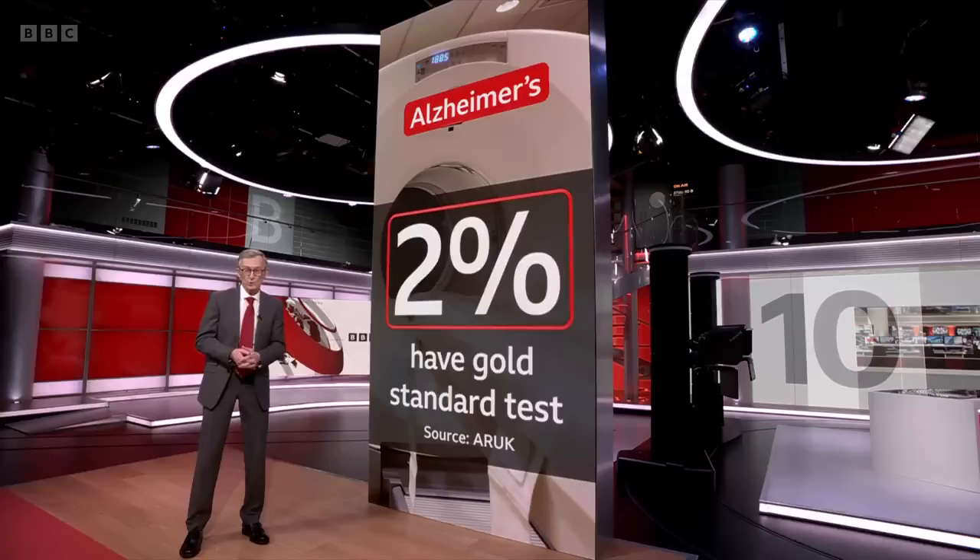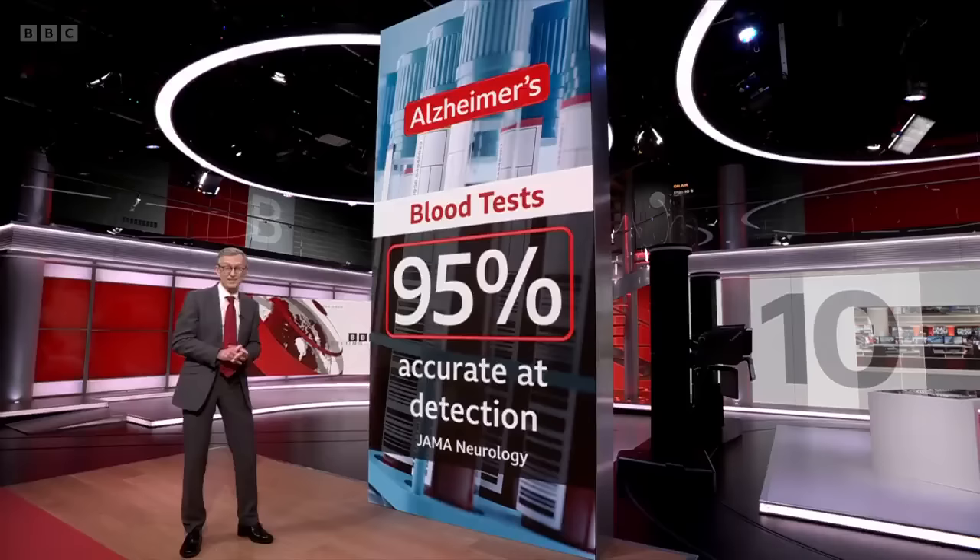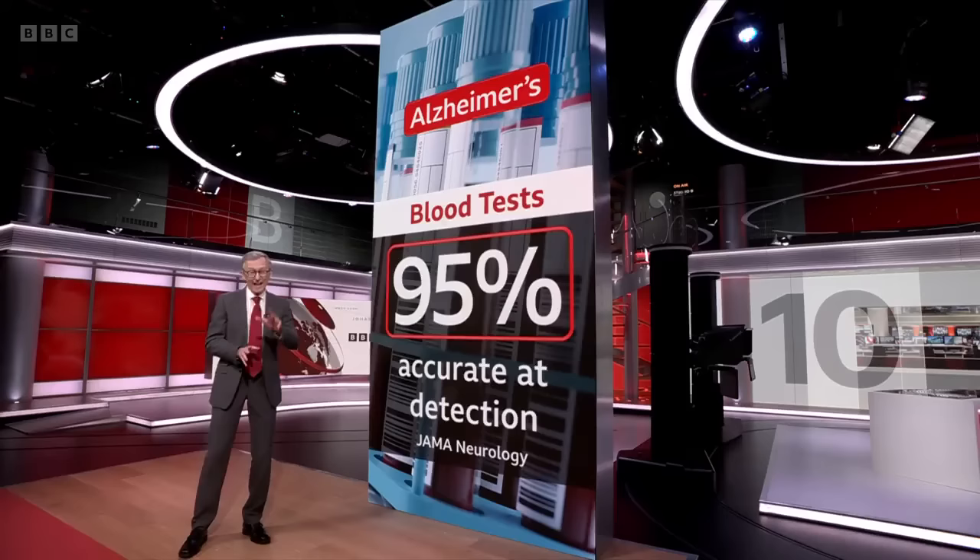So a simple blood test would be transformative. The latest research in Sweden found that a blood test was around 95% accurate at detecting Ptau 217, a key biomarker for Alzheimer's, and just as good as the more invasive tests.